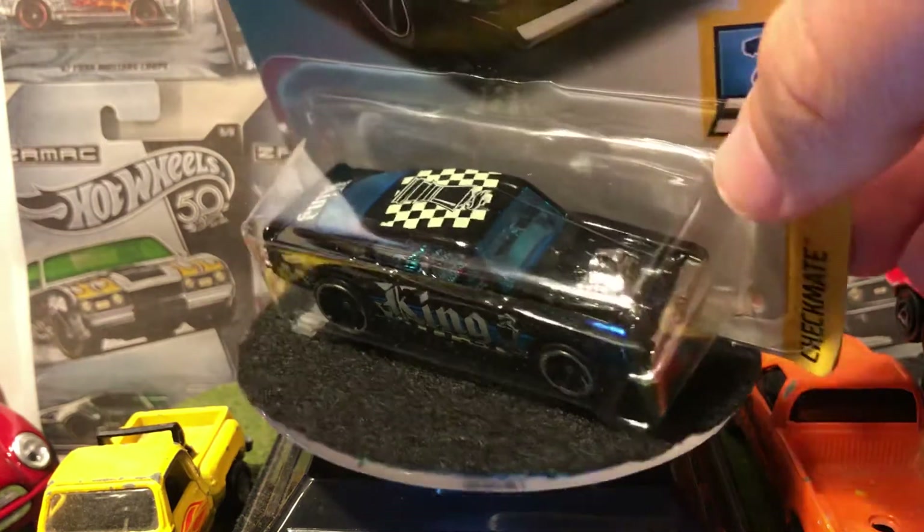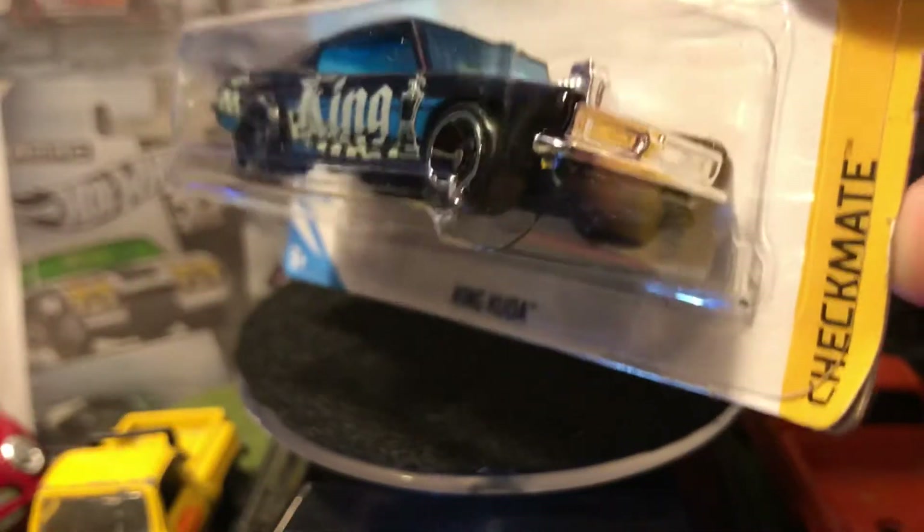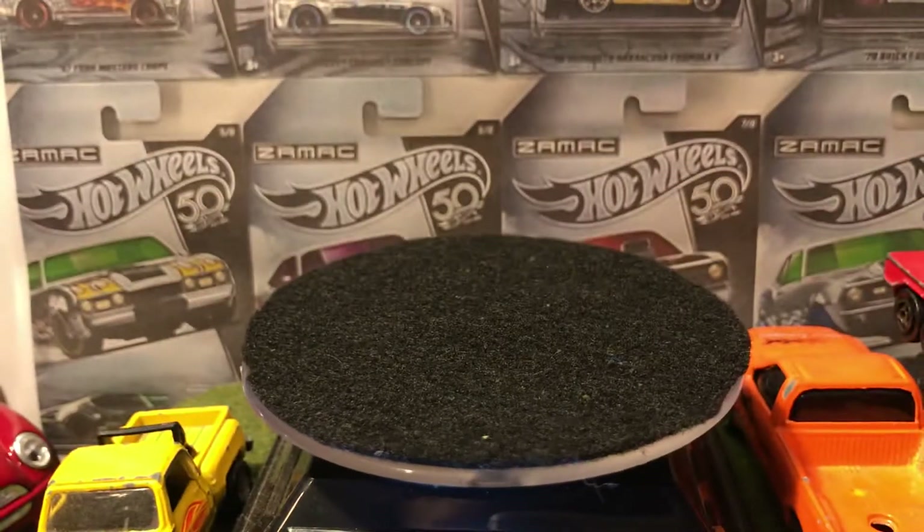Hello everybody. Today we got a favorite casting of mine from Hot Wheels at least — the King Cuda from Checkmate. The design is not the best, but it is Checkmate. I just like the car. That's why I bought it.